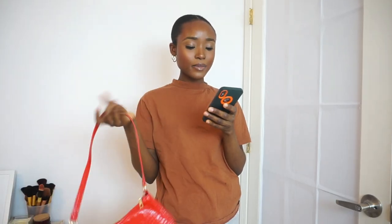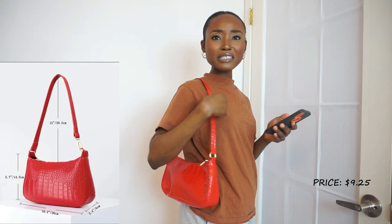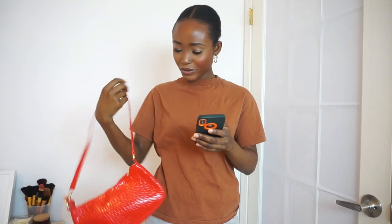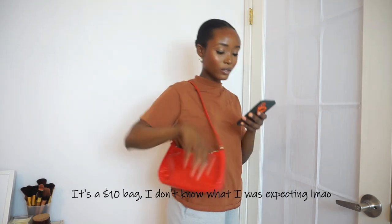The next item is this minimalist shoulder bag. It is so red — I wasn't expecting this. I thought it would be a bit darker. Honestly, it looks a bit cheap to me. I got the bag for ten dollars and I'm not really feeling it.